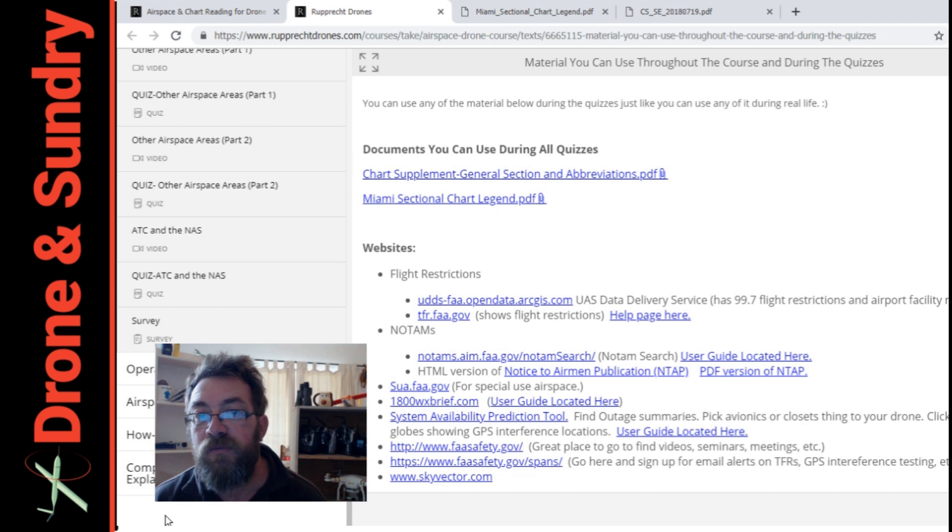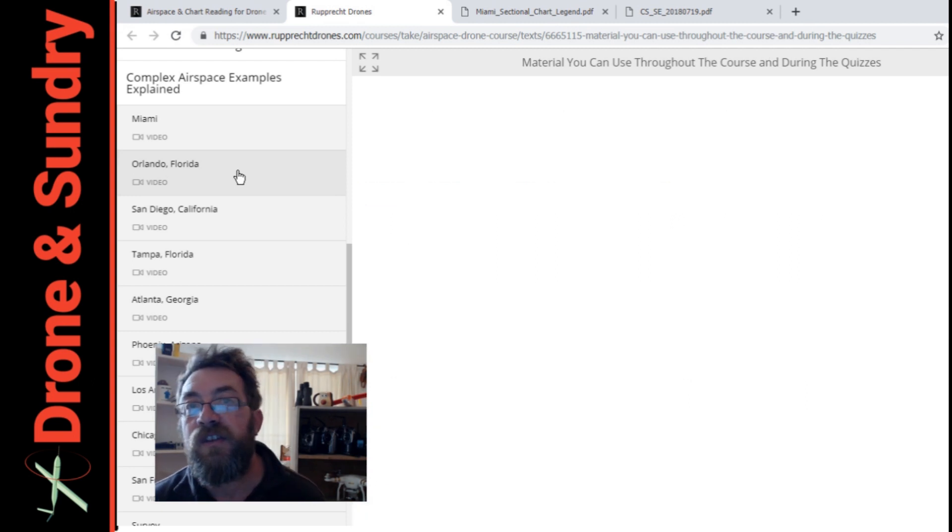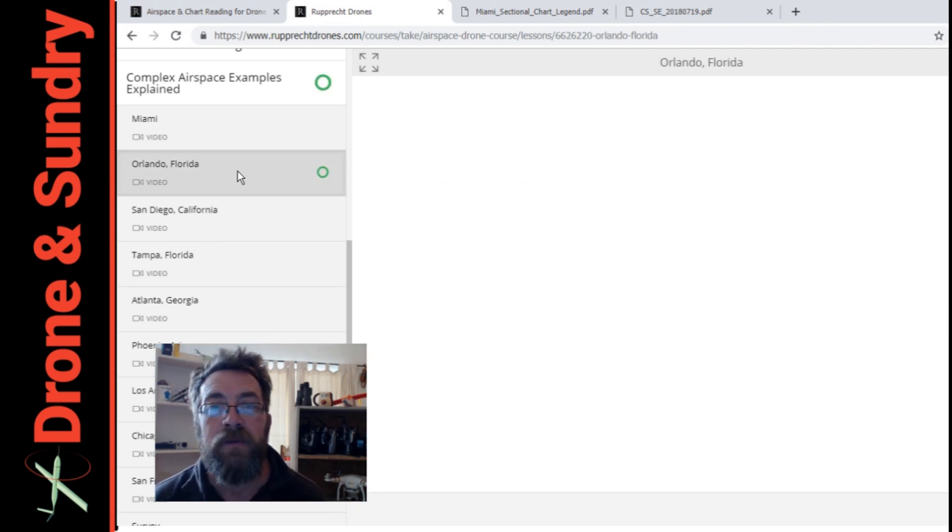And some examples down at the bottom — so should we click that and see? Oh look, he's created videos on each. Jonathan's not gonna be happy.